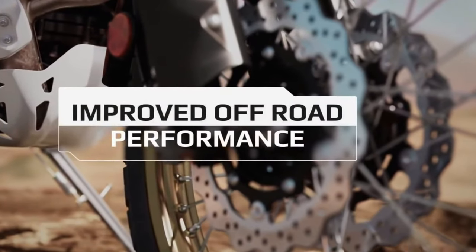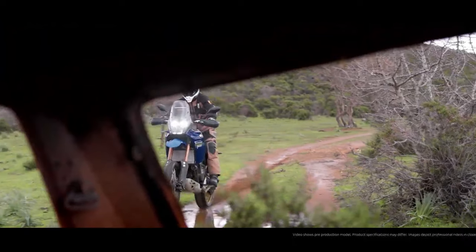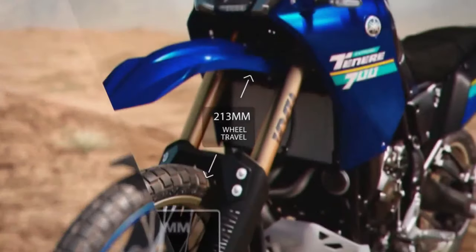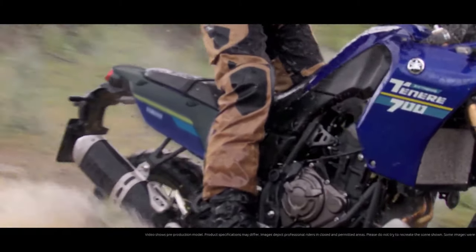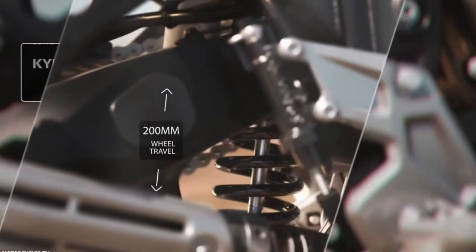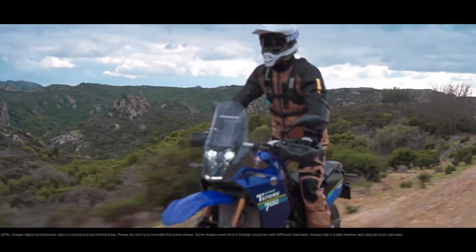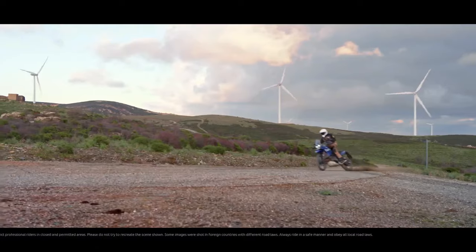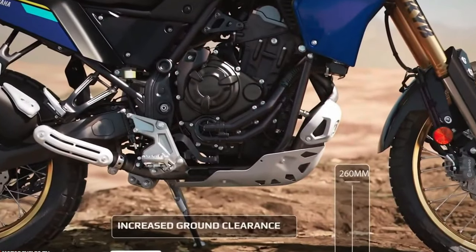The 2024 Ténéré 700 now comes with LED turn signals both front and rear, enhancing visibility and adding a modern touch. The T7 also comes pre-wired from the factory to fit the Yamaha Quickshifter, an optional accessory available at additional cost, which allows for smoother and quicker gear shifts without the need for clutch usage.